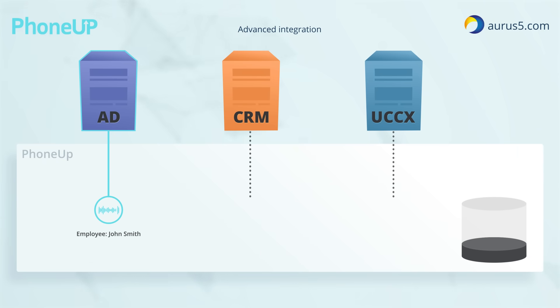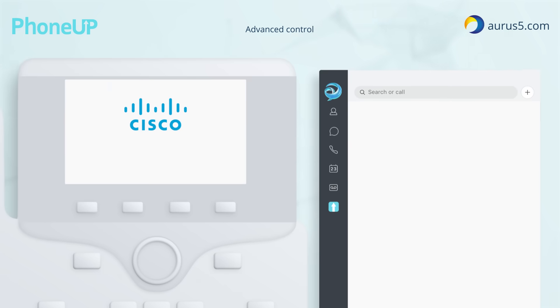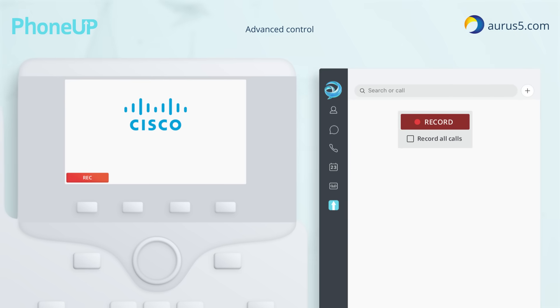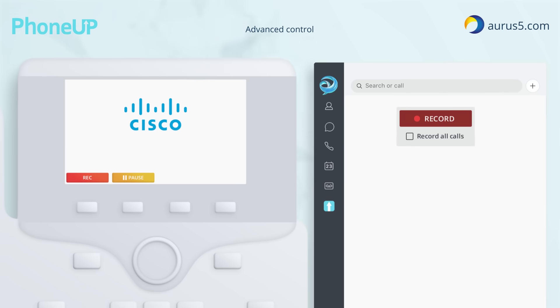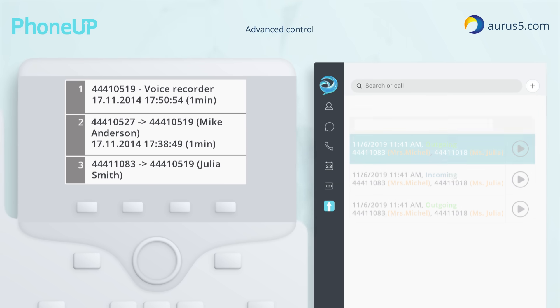Integration with Active Directory, CRM, and Cisco UCCX supplements recorded calls with comprehensive metadata. The recording control interface integrated into Cisco IP phones or Cisco Jabber allows you to start and stop call recording. You can also pause recording during a call to omit sensitive data. Once a call is recorded, it is accessible directly on your Cisco phone or Cisco Jabber.